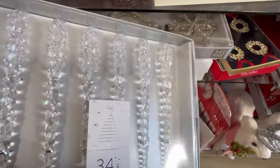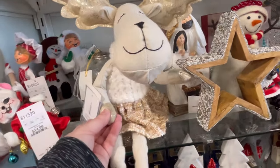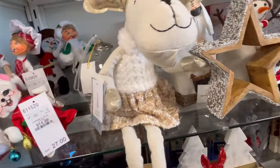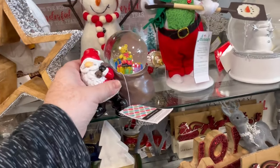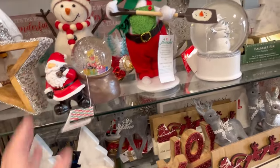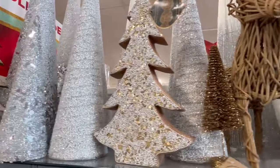These little icicles are gorgeous. Let me know if y'all have decorated yet — I'm slowly getting there. I kind of had a stressful week, so decorating got pushed back a little bit, but that's okay. Life happens.